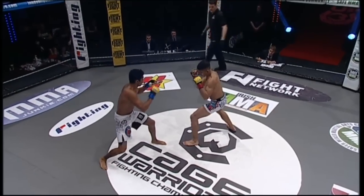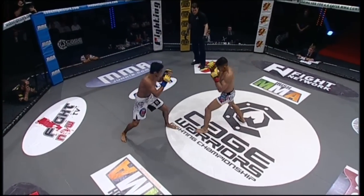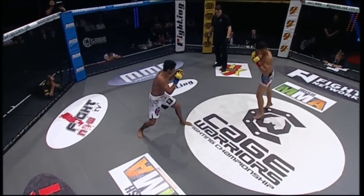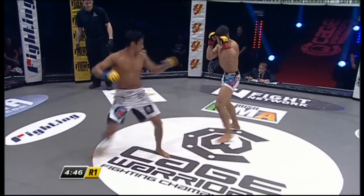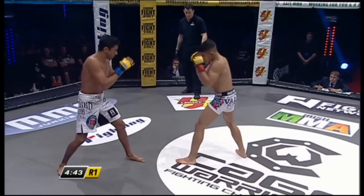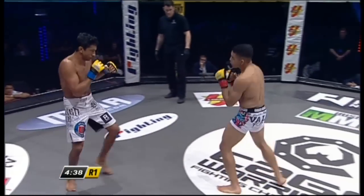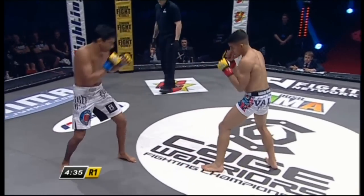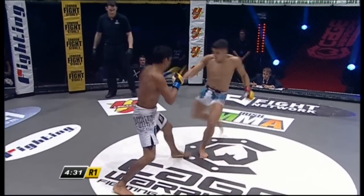Ronnie Mann in the white pattern trunks, Marcelo Costa in the white board shorts. We always see very tight technical strikes from Ronnie Mann — never gets wild, always stays very composed. Ronnie Mann is an absolutely huge bantamweight, really well put together. He's made this cut so consistently for so long now.